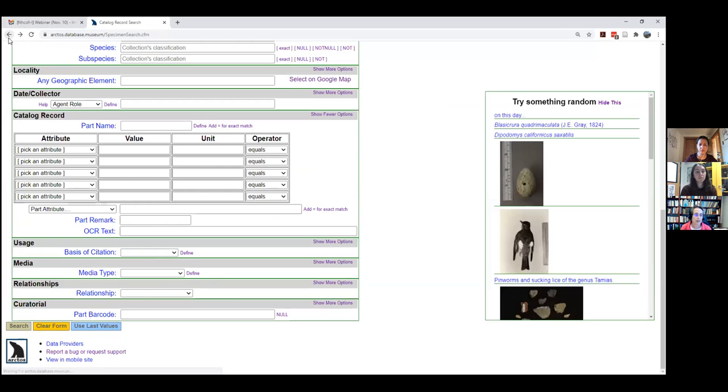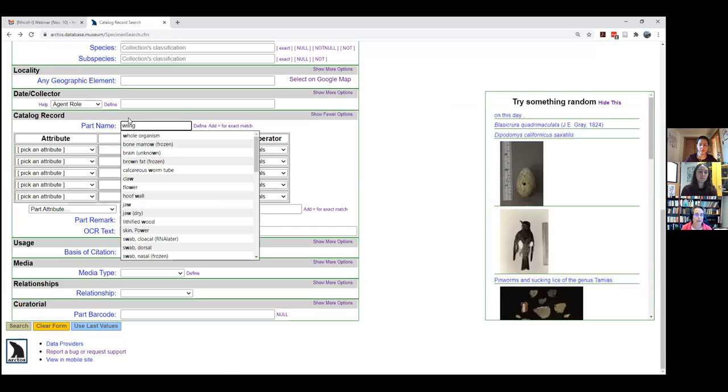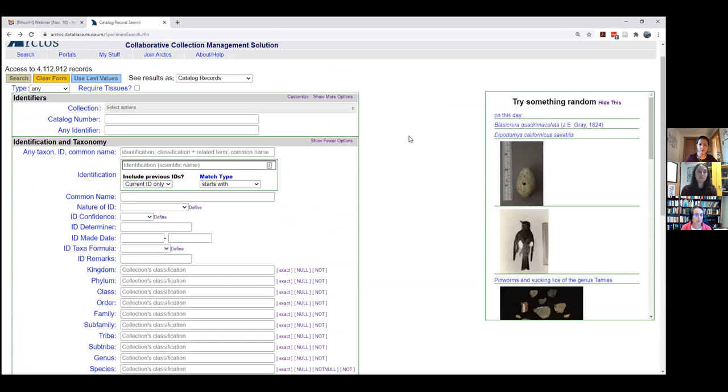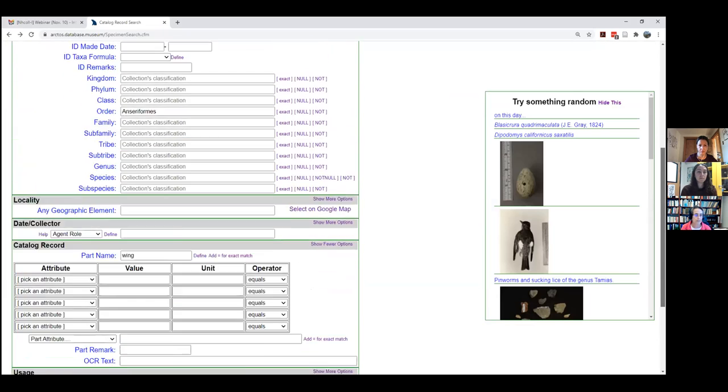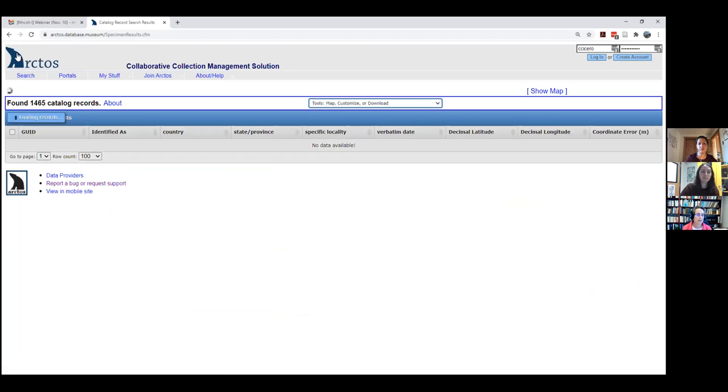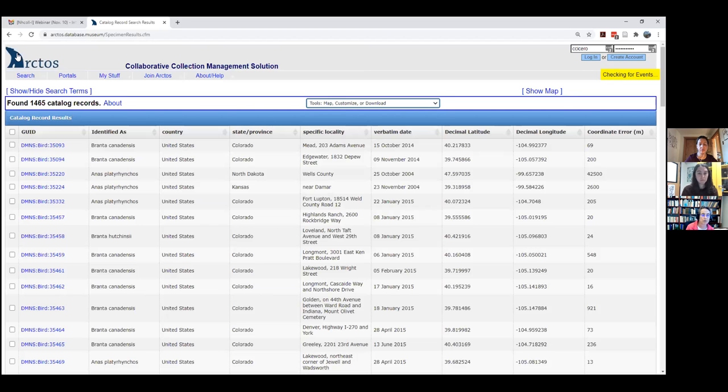To take it even further — we get this a lot — you can search for duck wings that also have tissues. Search Anseriformes and wing, then check 'require tissues' and hit search. That should narrow it down. Interestingly, most of the 1,600 actually do have tissues.